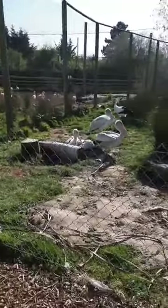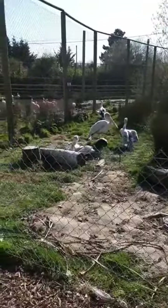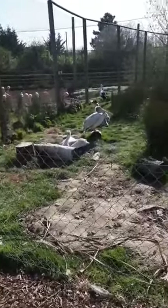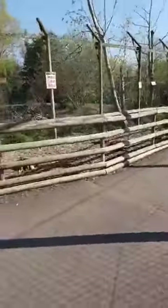These pelicans used to be up on our top lake and they've been down here since last year. They do really well down here — I think you can see them a lot better now. Then let's go see the flamingos before we go to the otters.